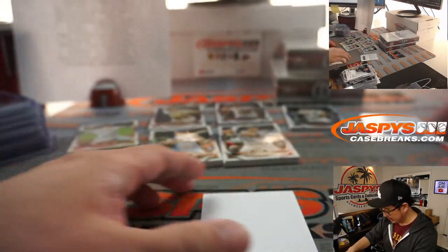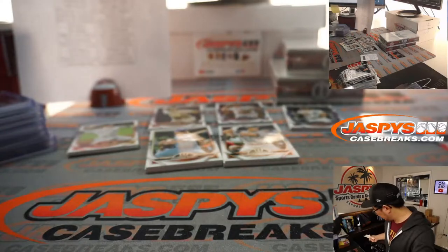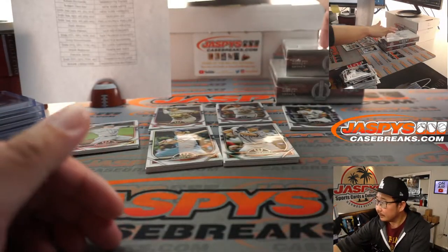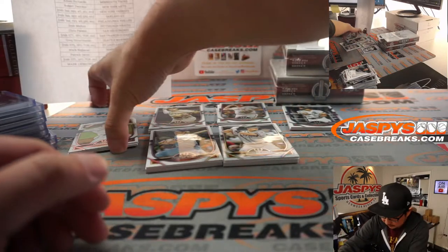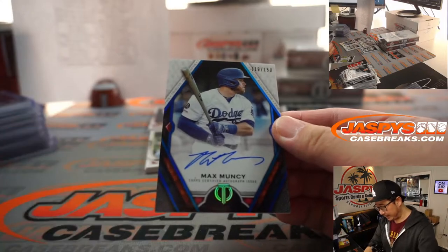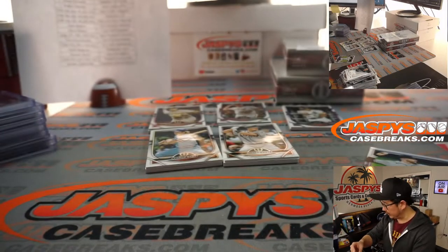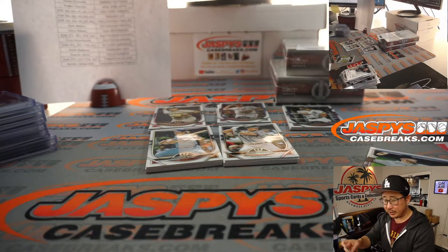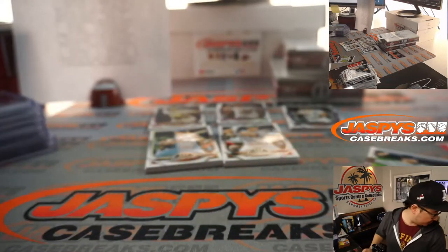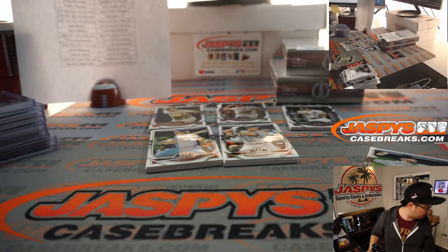There's Austin Meadows to 50 for the Rays — goes to Mark N. Any guesses on this redemption? Trevor Story for Bragging Rights. Max Muncy, the Funky Muncy — 119 to 150 — going to my Dodgers. Dodgers are a number block team, part of the Angels group — Dodgers 9 is going to be for Kevin Hull.